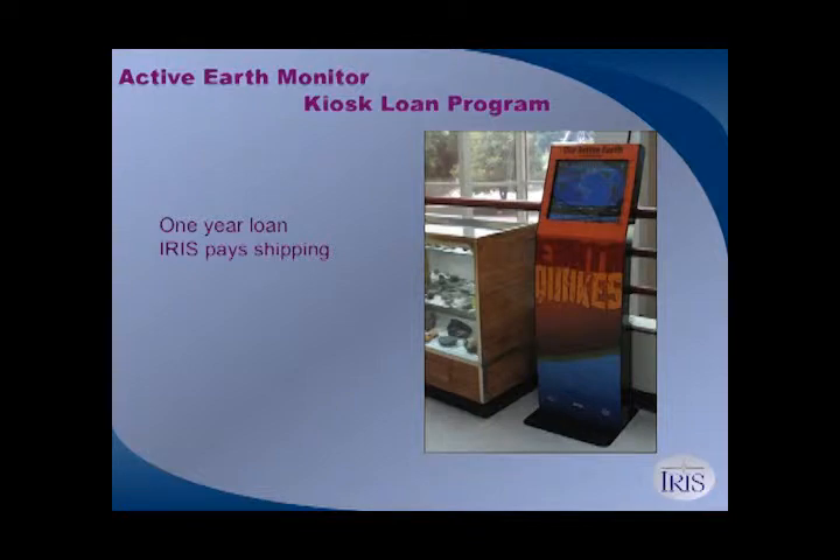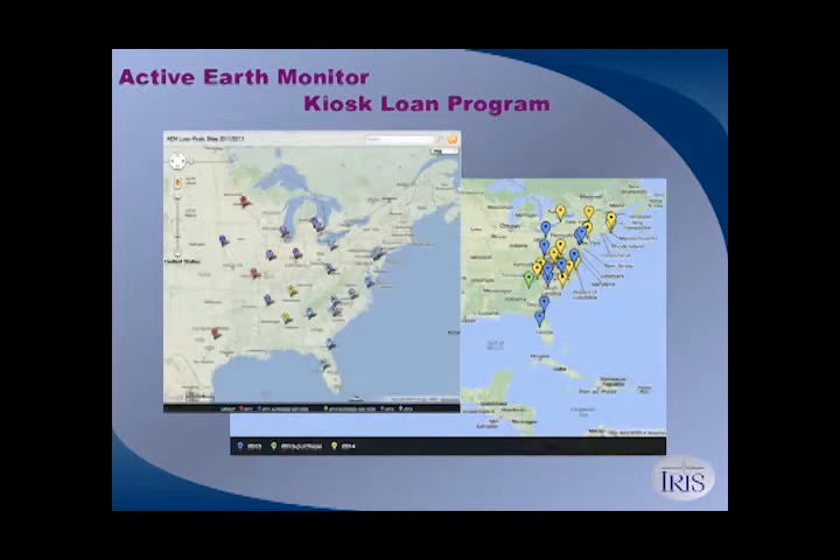Kiosks can come to you too, because we have a kiosk loan program where we loan out an exhibit-ready museum kiosk running Active Earth for one year. We've been doing these in the area where USArray currently exists, from about the middle of the country to the east. In 2015, we will be accepting applications from folks in Alaska. So if you want a kiosk to show up for free for a year at your place, you can apply for that.